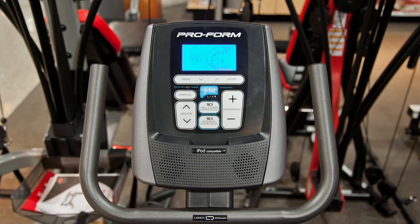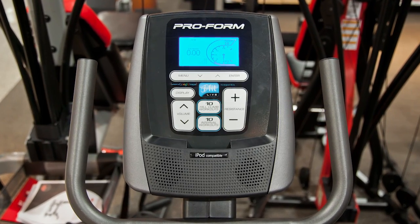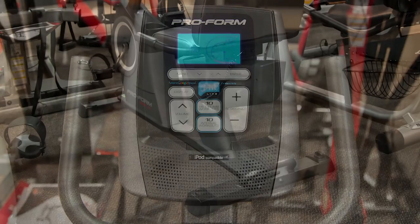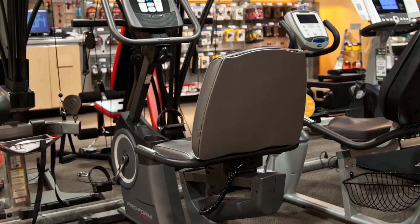It is compatible with iFit Live powered by Google Maps, features 20 pre-set workouts, and a 300 pound weight capacity. This recumbent bike offers all the features you need to help reach your fitness goals.